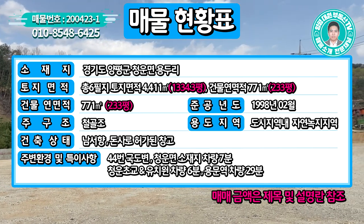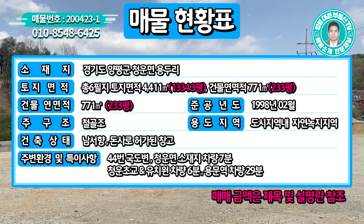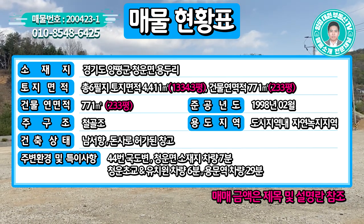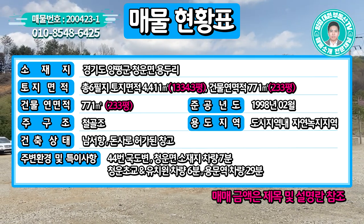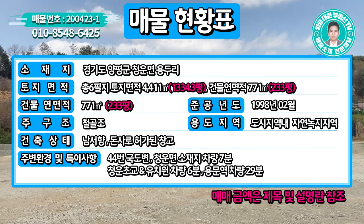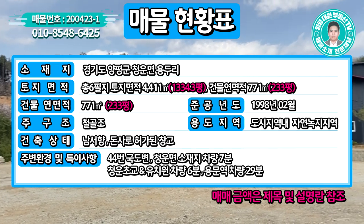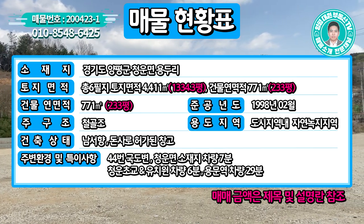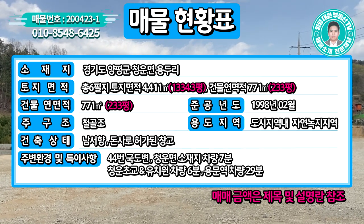준공 연도는 1998년 2월이지만, 리모델링이 완벽하게 되어 있어 거의 신축이라고 보셔도 될 것 같습니다. 주구조는 철골조이고, 용도지역은 도시지역 내 자연녹지지역입니다. 현재는 돈사(축사)로 허가된 창고입니다.